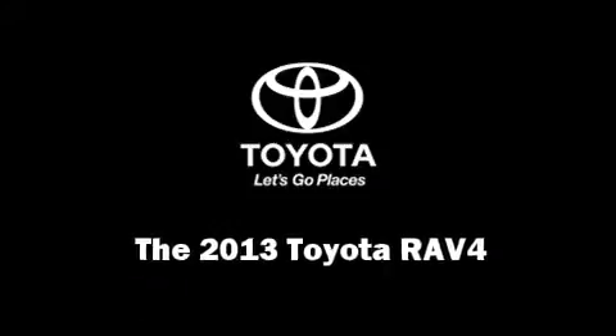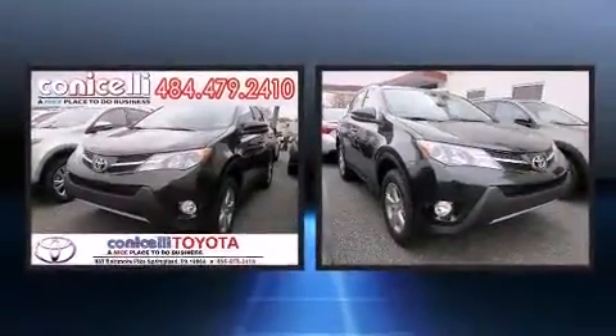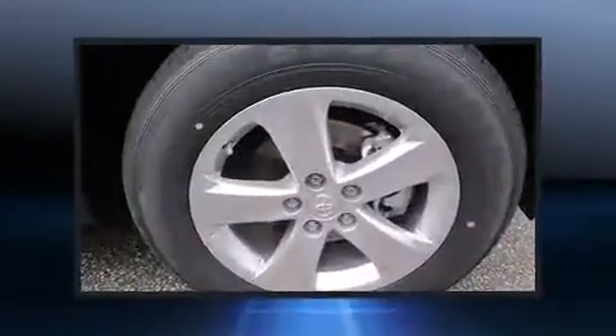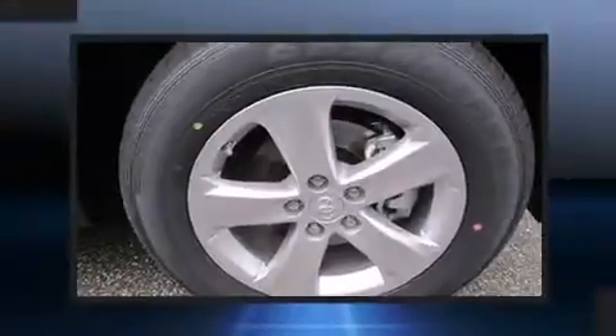Treat yourself to a test drive in the 2013 Toyota RAV4. Smooth gear shifts are achieved thanks to the efficient four-cylinder engine, and for added security, dynamic stability control supplements the drivetrain.